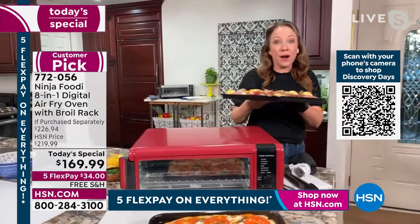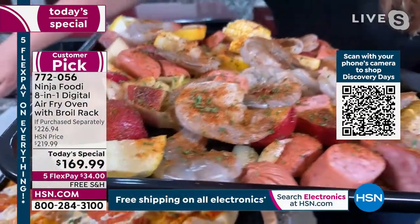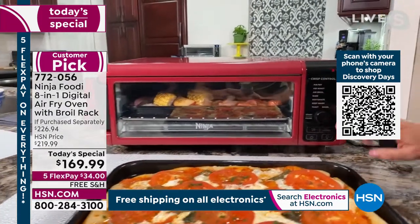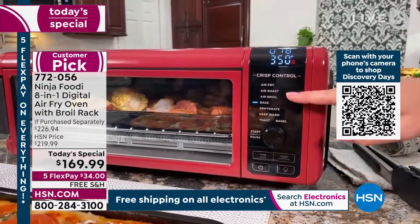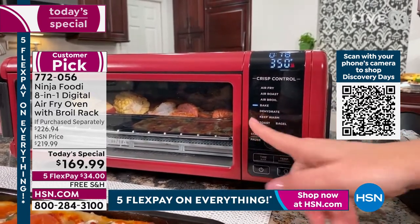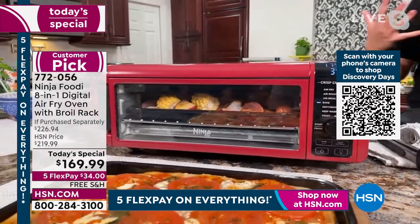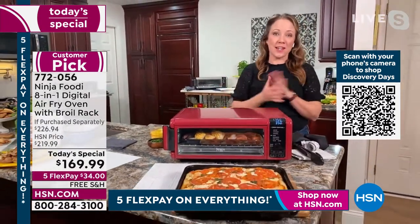I'm putting the shrimp boil sheet pan meal inside. Not only does this air fry, it's amazing for weeknight dinners and broiling meats. You can see the eight different functions on the panel: air fry, air roast, air broil, bake, dehydrate, keep warm — great if everybody eats at a different time — plus toast and bagels. I've already set it to bake at 350°F for 18 minutes. There's a 60-second preheat and then it starts cooking.